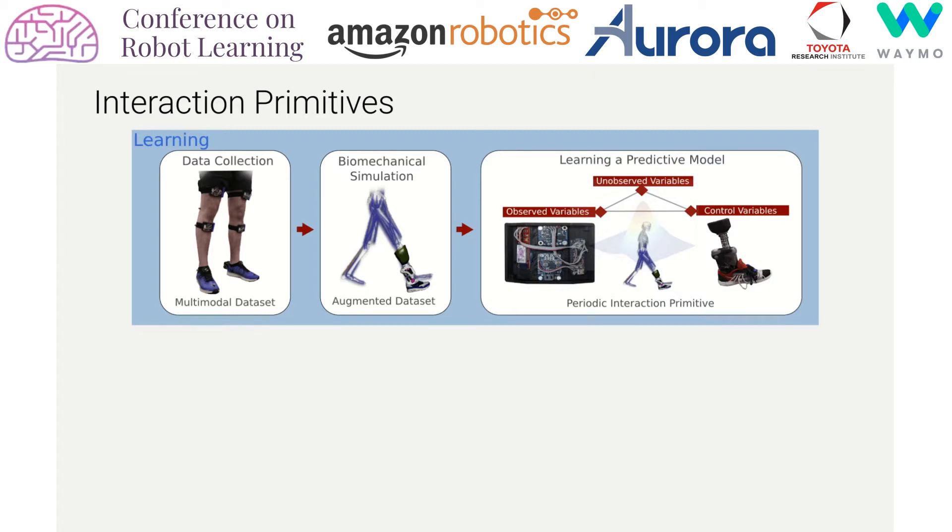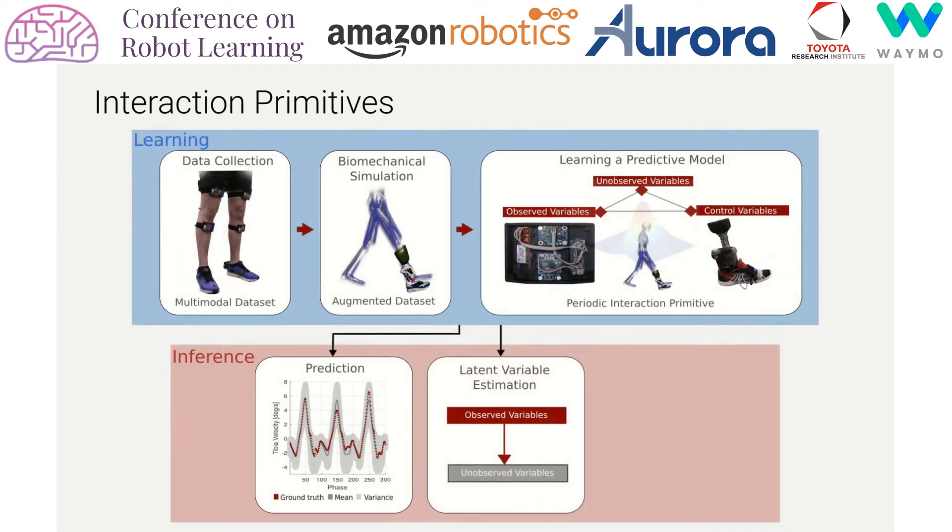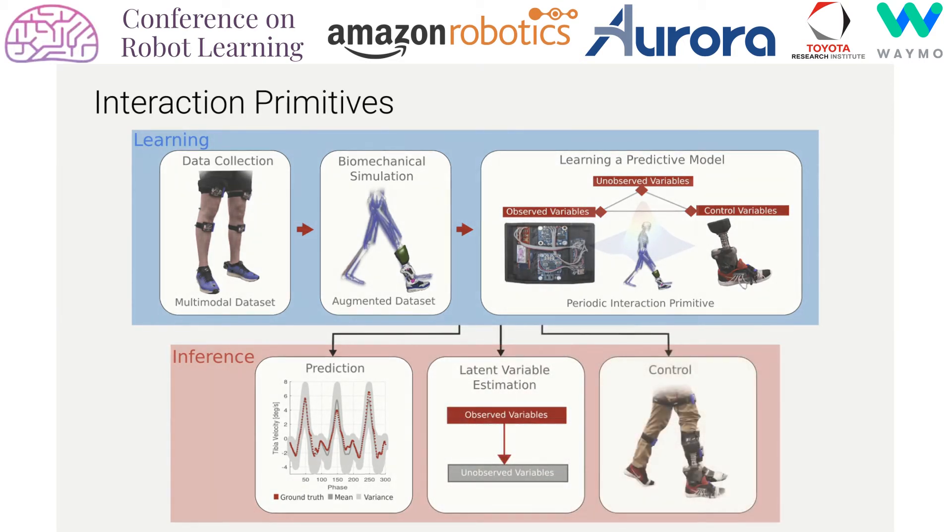Once trained, an interaction primitive anticipates the future states of the human user from observed sensors, and infers latent unobserved variables such as the internal forces and device control values without the necessity of further biomechanical simulations — a necessity for the use of real-time model predictive control later on.